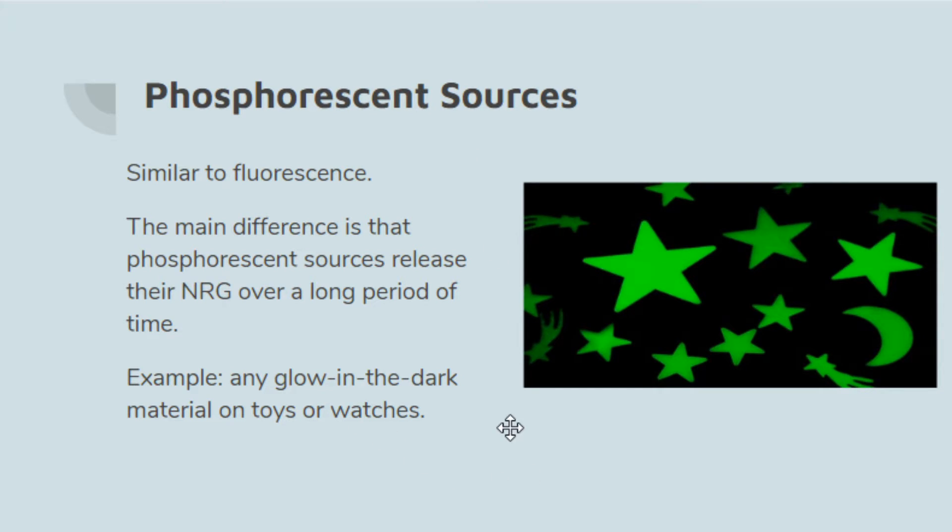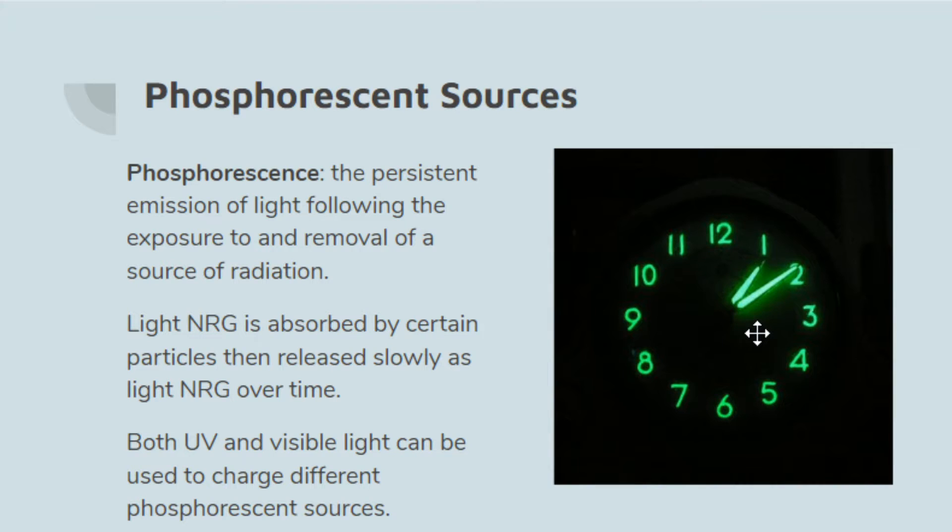Examples of phosphorescent sources include any glow-in-the-dark material on toys or watches, though watches don't use them as often anymore since many now have LEDs.